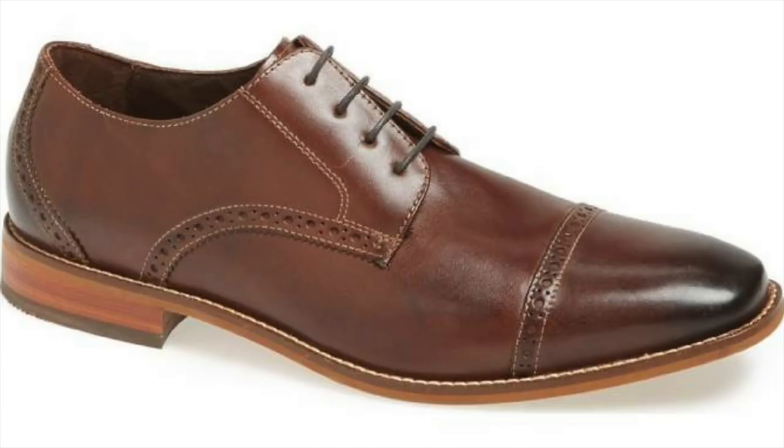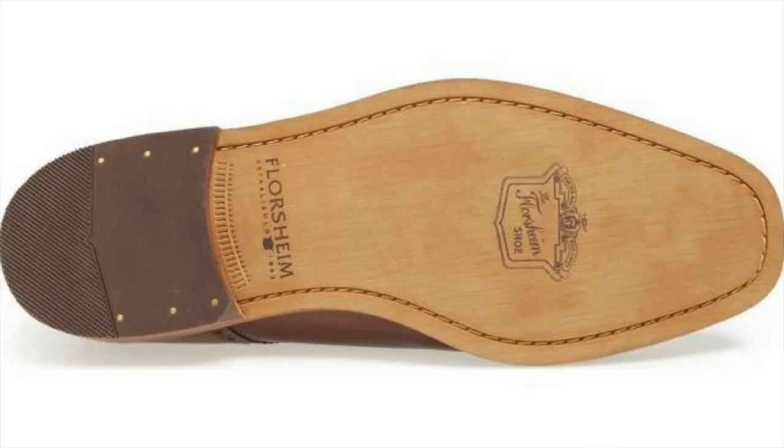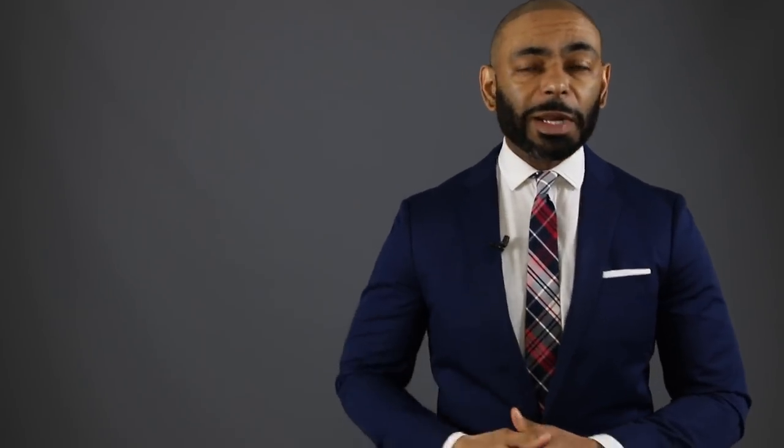Next up is the one to grab if you need a nice versatile classic dress shoe — I'm talking about the Florsheim Castellano cap toe derby. This one has a touch of fine broguing that marks a handsomely crafted derby, formed from a rich burnished leather with a leather upper lining and rubber heel for traction. I really love a nice brown dress shoe — it's very versatile and brings a little bit of color and flavor into the spring. I find this one on sale very often for only 97 bucks — a great quality shoe at a very low price.